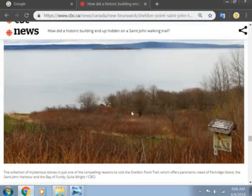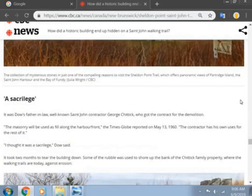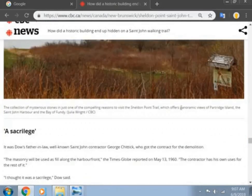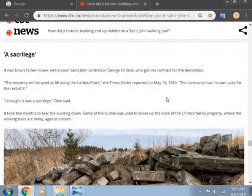This is the view from Partridge Island when you're walking down the pathway. It was Dow's father-in-law, well-known St. John contractor George Chittick, who got the contract for the demolition. The masonry was to be used as fill along the harbor front. They just tore this down just to use it as fill. The contractor had his own use for the rest of it — this is his old land behind his old farmhouse. He built a nice farmhouse with some of the foundation and then just used the rest as fill on his land.